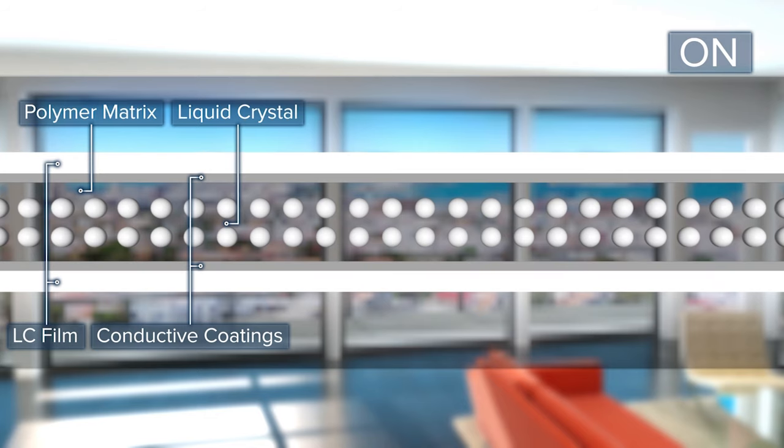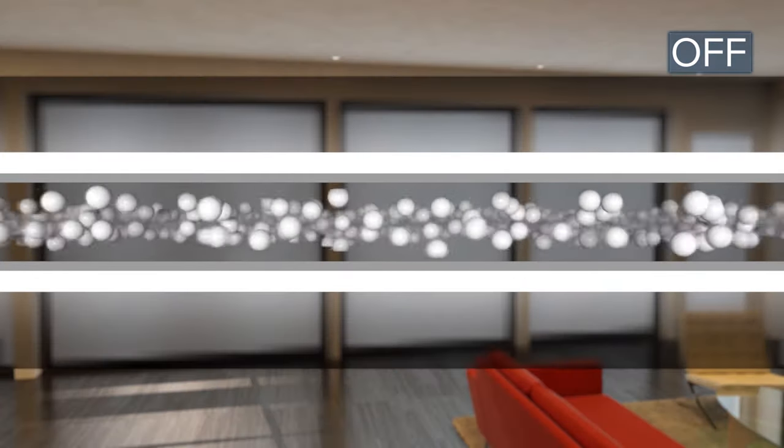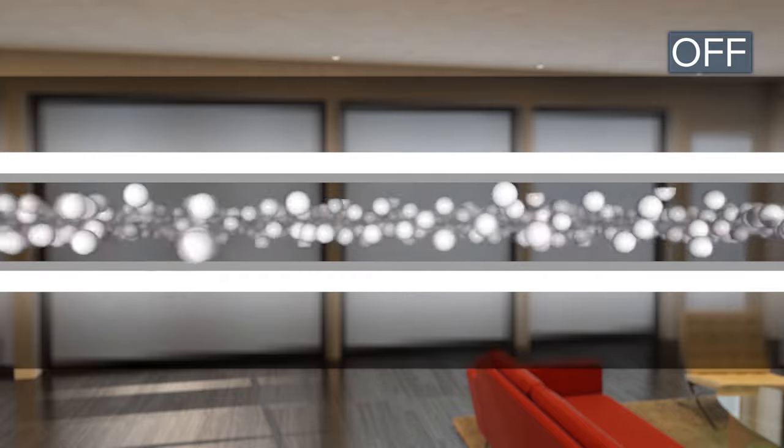Smart glass and film work using electricity and PDLC liquid crystals. When powered on, the crystals align and the glass becomes clear. When powered off, the crystals scatter the light and the glass looks opaque.